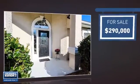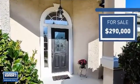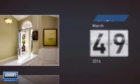Currently listed at $290,000, it's been on the market since March.